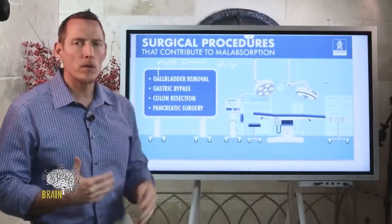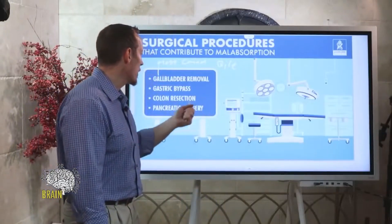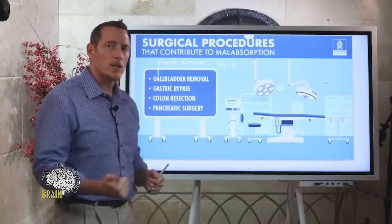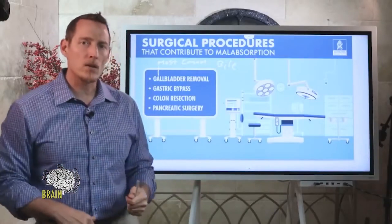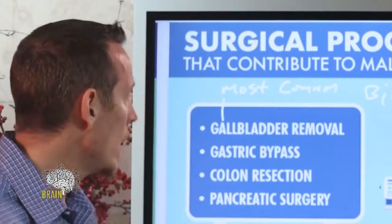Pancreatic surgery is another case I've seen — where parts of the pancreas have been removed. The pancreas produces digestive enzymes, and aside from making insulin for blood sugar control, it has an exocrine function: it makes enzymes and bicarbonate to help digest food and neutralize acid as it pours from the stomach into the small intestine.